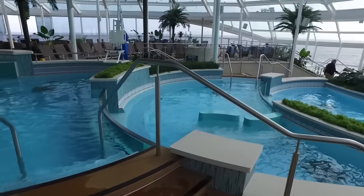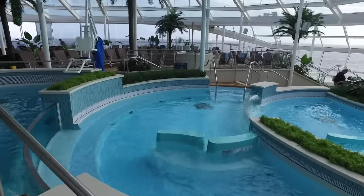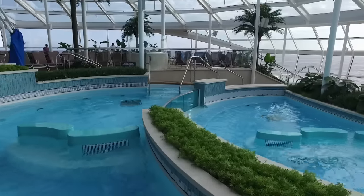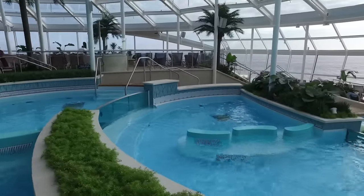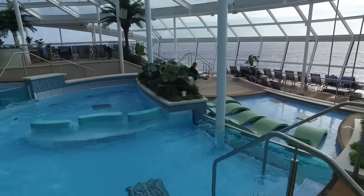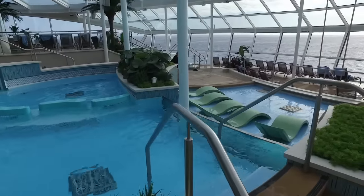The water spills over the top of each level of the pool and down into the next level below. It reminds me of some pictures I've seen of natural pools near waterfalls in Hawaii, with the water flowing downstream from one pool to the next. So relaxing and such a great place to spend time.